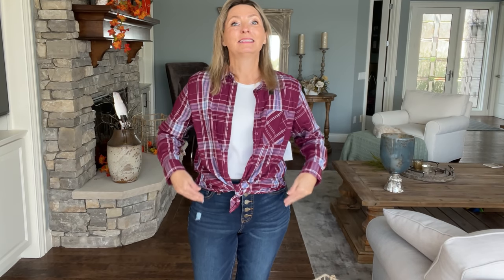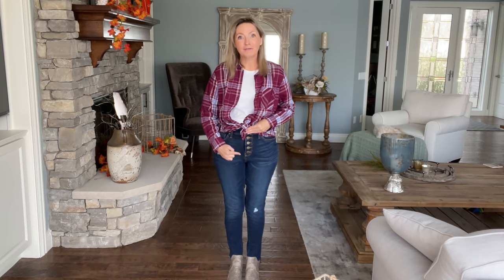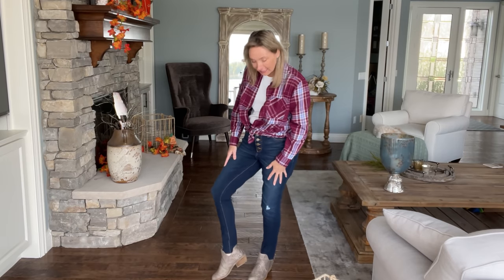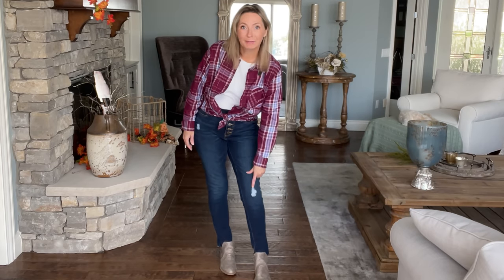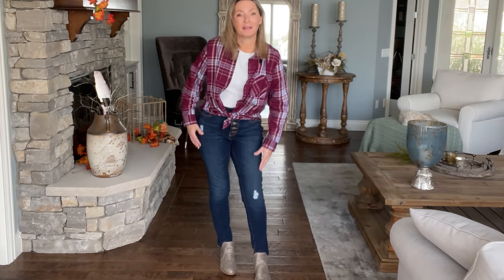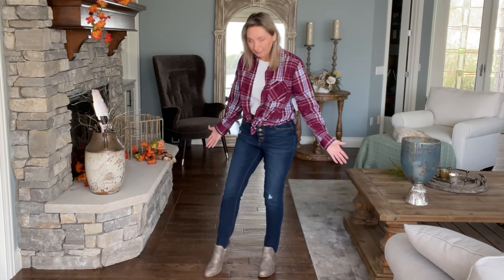I'm thinking this plaid is the perfect color to wear with a pair of darker wash jeans. I picked these up — they're also by Time and True, a high-rise button-fly curvy fit jean. On the bottom they're scissor cut, just a straight snip across, with a tiny bit of distressing at one knee. I paired them with a little set of booties I already had in my closet, and I feel this makes a really fun fall outfit.